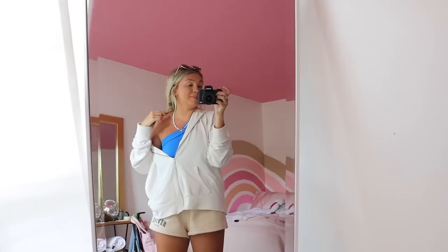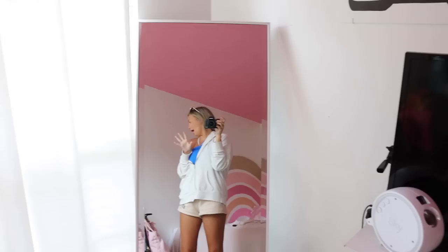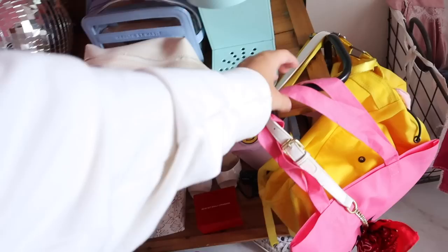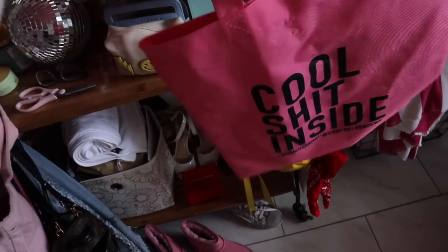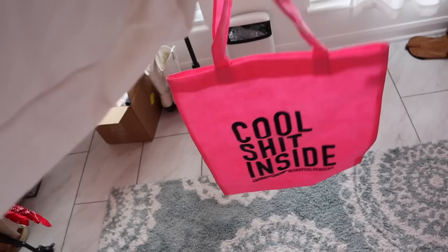I'm not really sure everywhere we're going in today's video — you probably know from the thumbnail and title — but let's go figure it out together. I need to grab a bag really quick. I'm just going to take a tote bag today, not a real purse, so I'm going to bring this one I got from a store I was shopping at. Alright, let's head out!